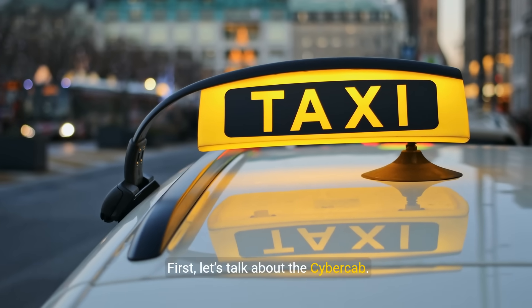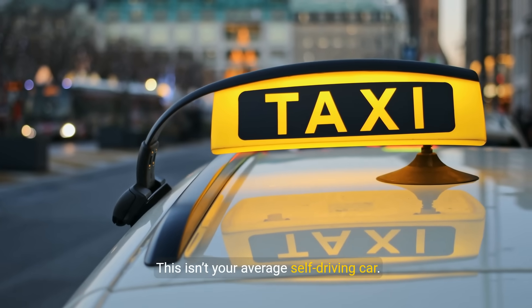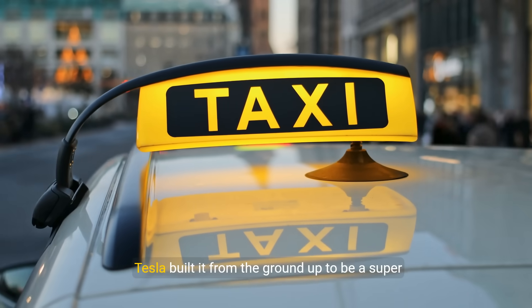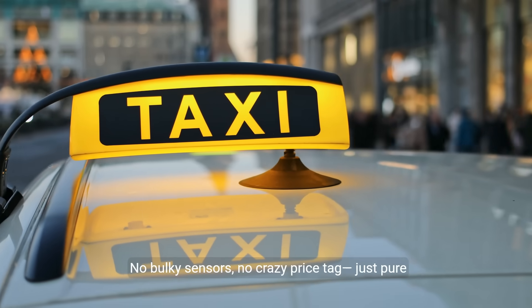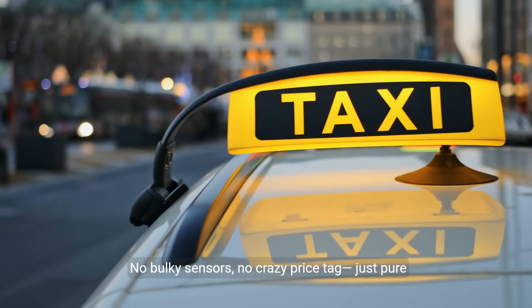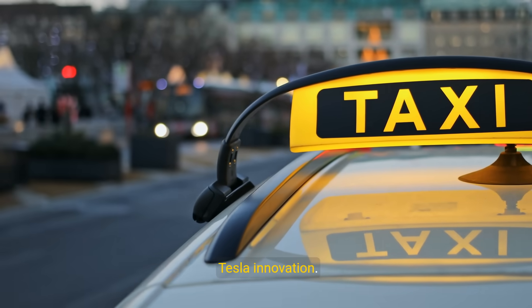Let's talk about the CyberCab. This isn't your average self-driving car. Tesla built it from the ground up to be a super affordable mass-market robotaxi. No bulky sensors, no crazy price tag, just pure Tesla innovation.